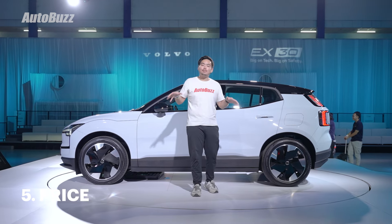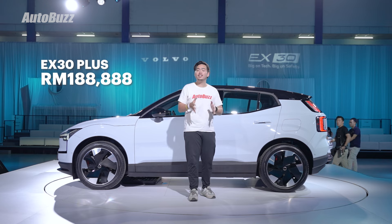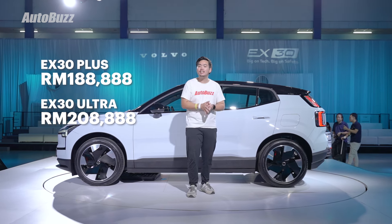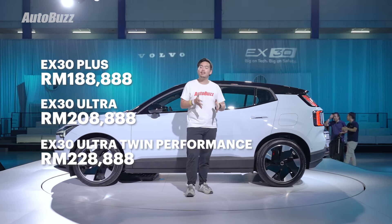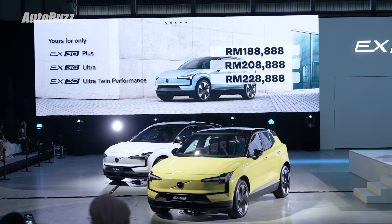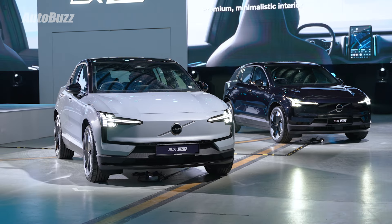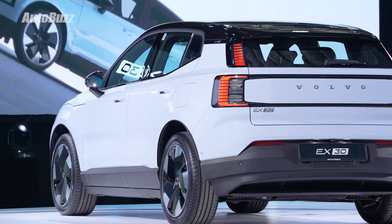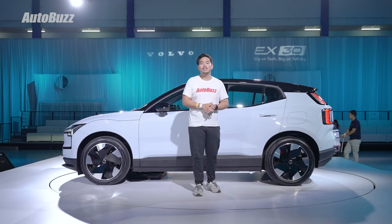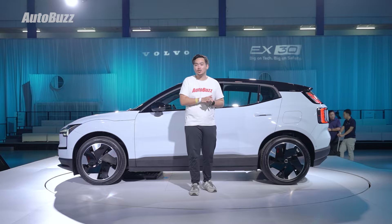Last but not least is the price. This car starts from RM189,000 for the base variant, moving up to RM209,000 for the single motor Ultra variant, and RM229,000 for the dual motor performance. Included in the price is a ton of goodies: 5 years of unlimited mileage warranty, an 8-year battery warranty, 5 years of free service, and 5 years of free data for Google and connected services. For more information on the Volvo EX30, head on over to autobus.my.